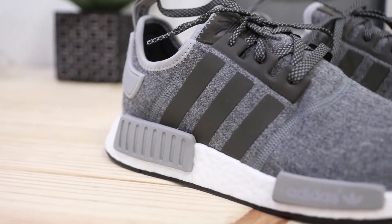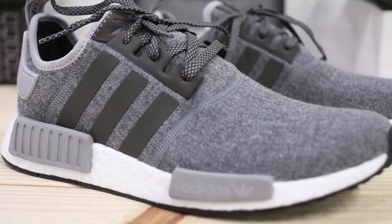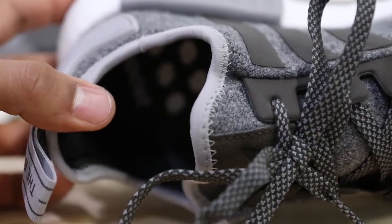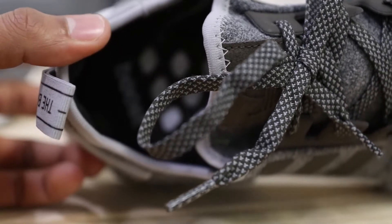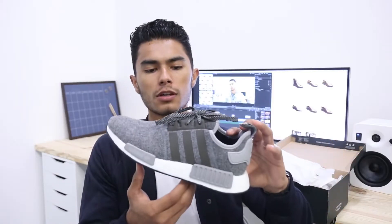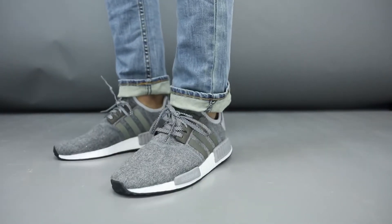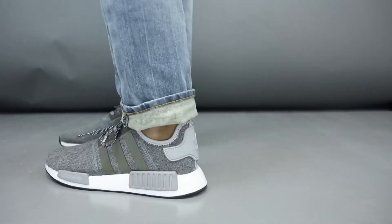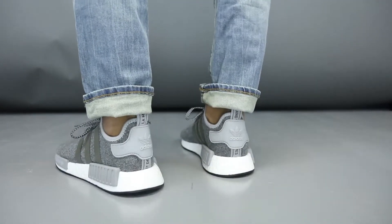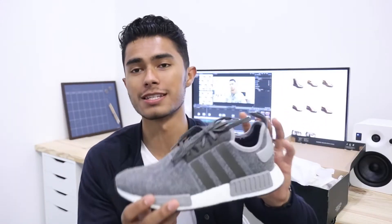One very key feature of Adidas NMDs is their boost technology — a groundbreaking development process where solid granular material is blown up and turned into thousands of small energy capsules. In simple terms, you can walk in these shoes for miles. They're super comfortable — these have to be the most comfortable sneakers I've owned, and that midsole plus the color block solids on the side is what makes the NMD so iconic.